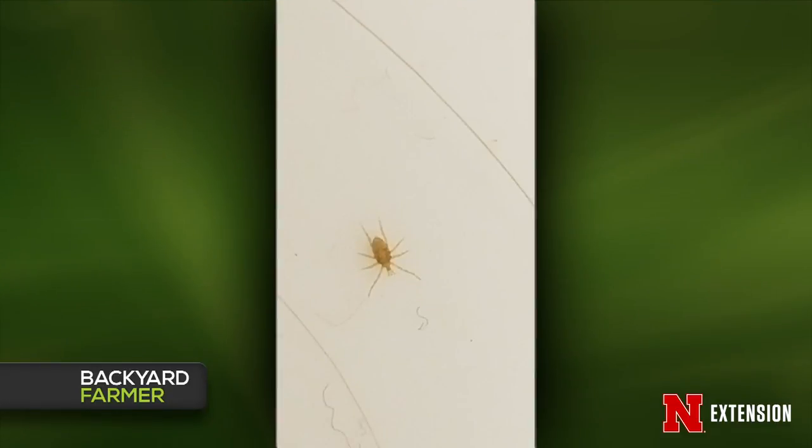A viewer in Modale, Iowa thinks she's found a tiny mite — moving very fast, a little bigger than a pinhead. Looking at the eight legs, lumped body form, and small protruding mouthparts, it is indeed a mite — an arachnid. It's hard to know exactly what kind based on that level of detail, and mites can be very difficult to identify to species.